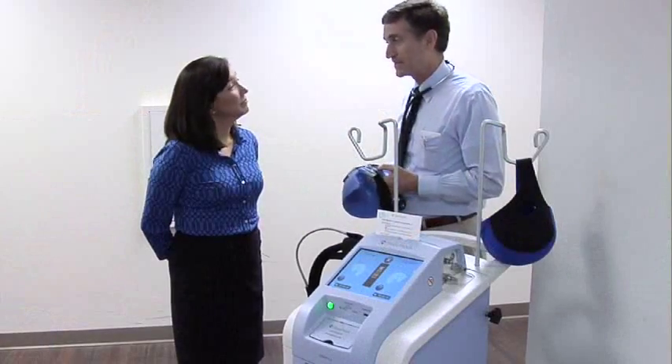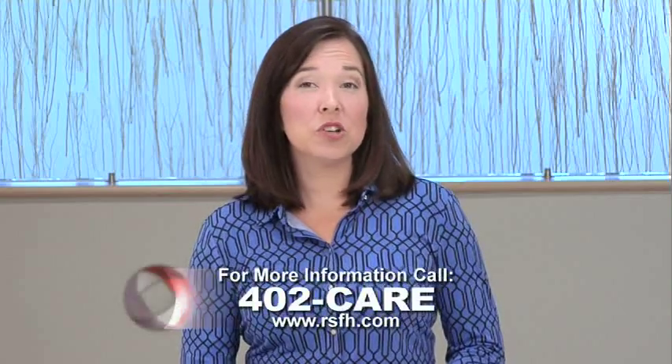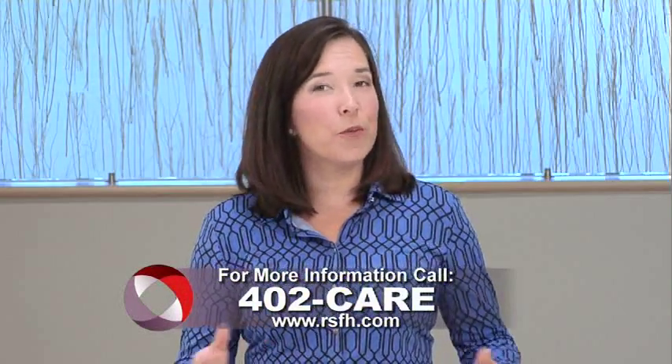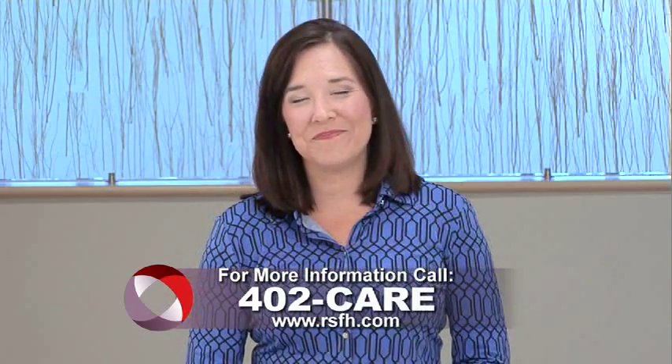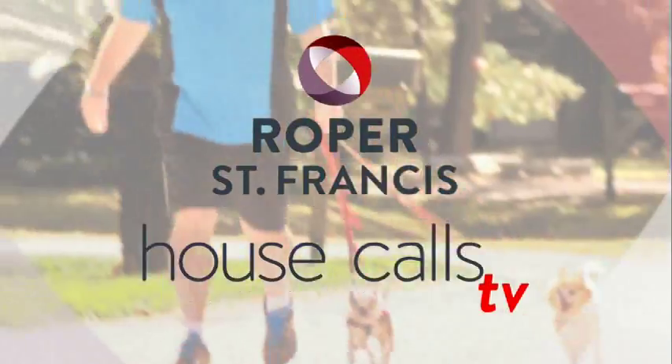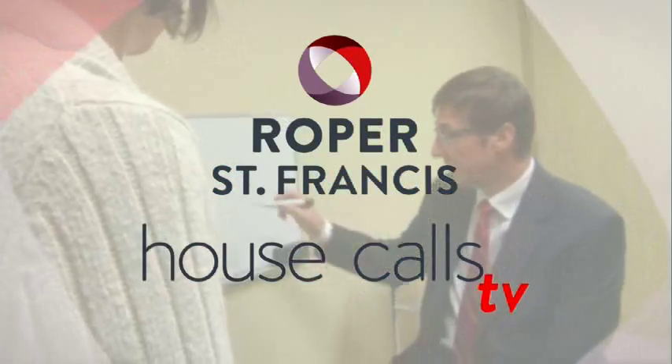We are at the forefront of technologies both for treatment and for prevention of side effects. For more information call 402-CARE, and for more House Calls TV visit us online at RSFH.com. I'm Angela May, Roper St. Francis HealthCare's House Calls TV.